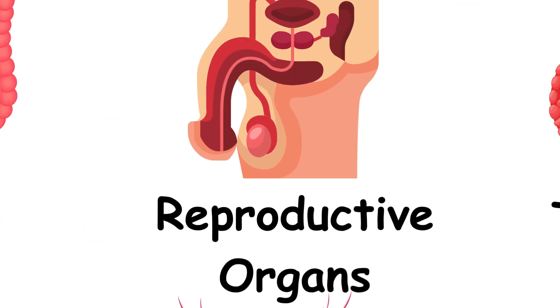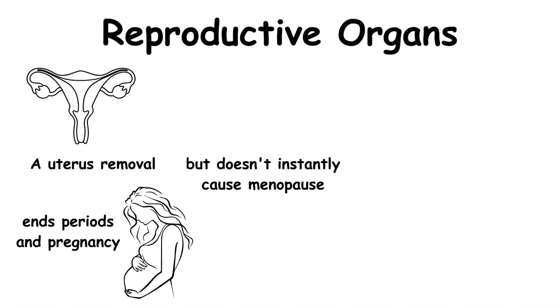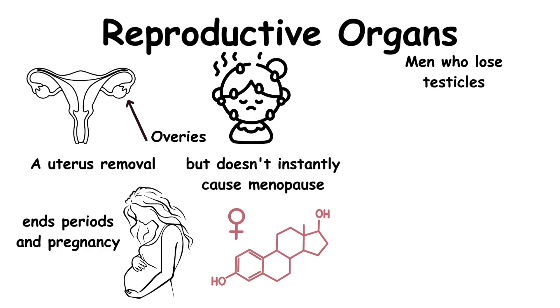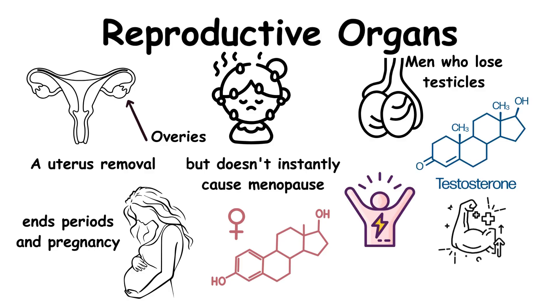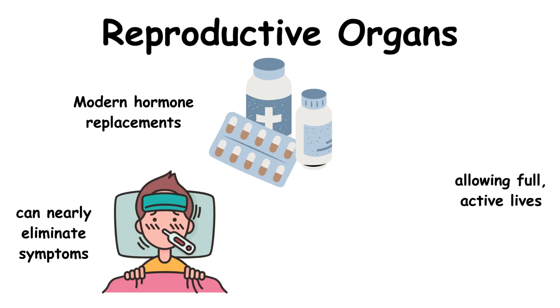For women, a uterus removal ends periods and pregnancy, but doesn't instantly cause menopause if ovaries remain. Removing ovaries, however, triggers sudden menopause since they produce estrogen. Men who lose testicles from cancer or injury need testosterone therapy to maintain energy, muscle mass, and sex drive. Luckily, modern hormone replacements can nearly eliminate symptoms, allowing full, active lives.